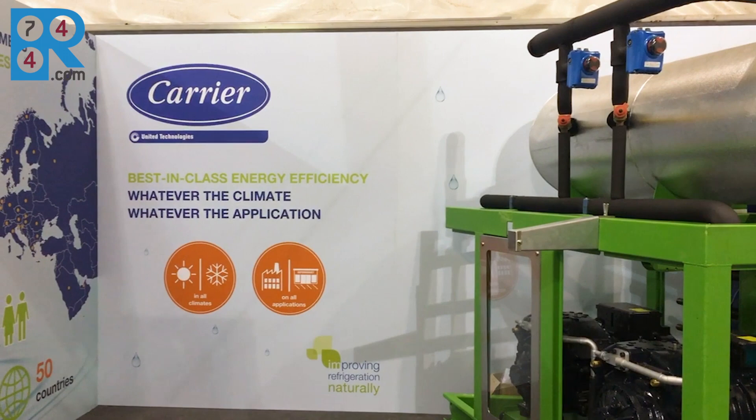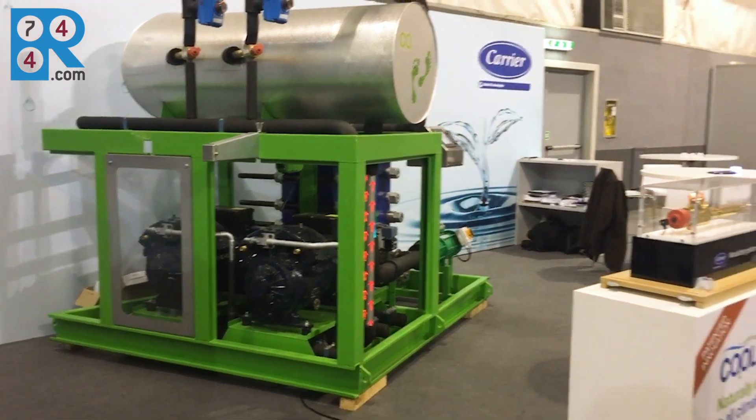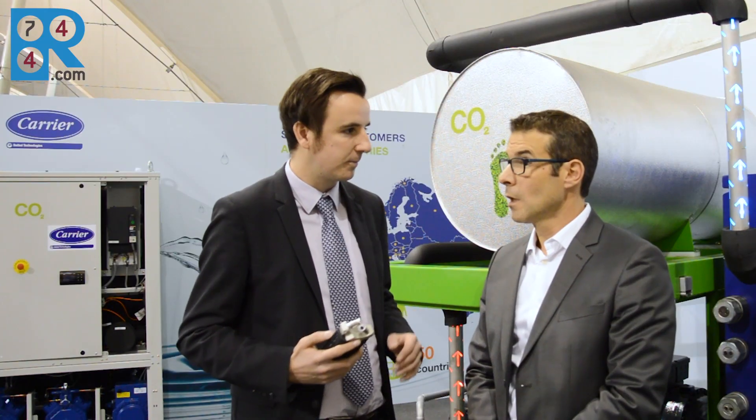And in the industrial applications, obviously there's competition with ammonia as well. Why should the customer choose a CO2 solution over ammonia? Well, both are good solutions, but CO2, I would say, is bringing an additional solution for the end users. Obviously we're not talking about the same refrigerants. CO2 is a non-toxic refrigerant and is known as a simpler and probably lower cost solution for the installer and the end user. And we believe that the technology we have put in this product is also bringing the energy efficiency to even value with ammonia.